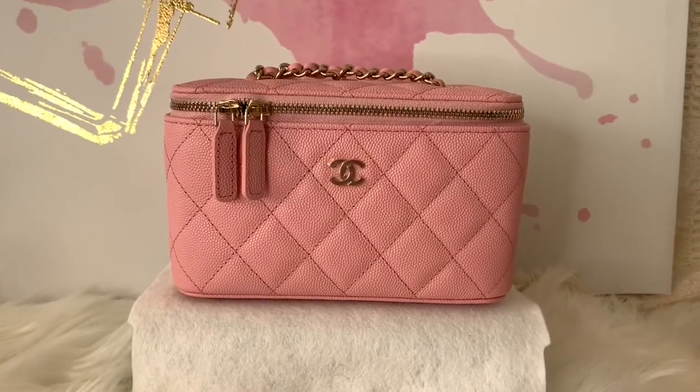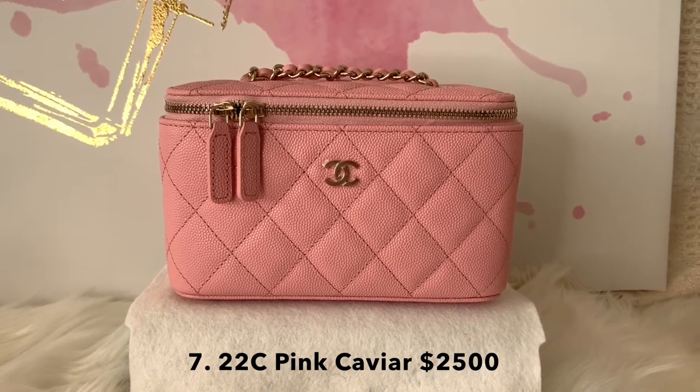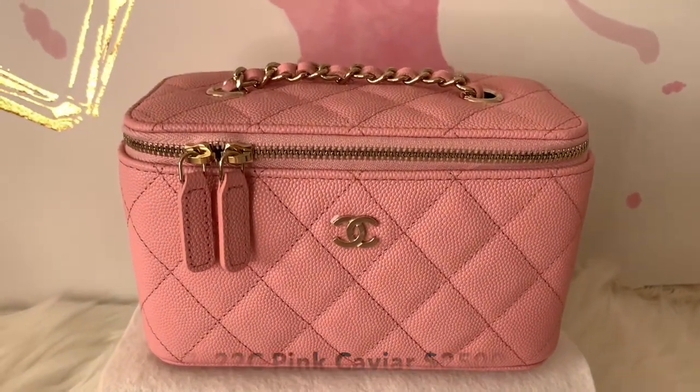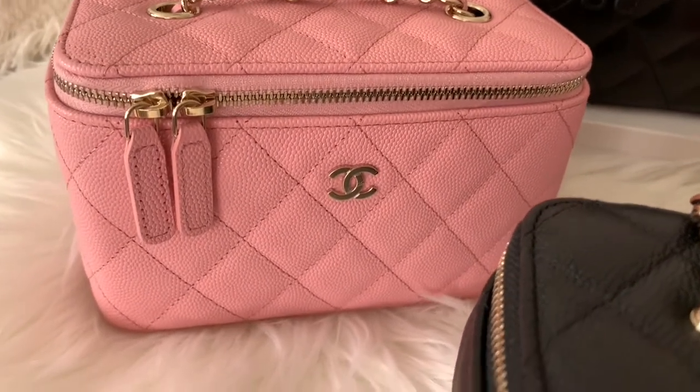Next, let's take a look at this pink caviar one — she's a real beauty, very feminine and so ladylike. It's like carrying a piece of candy. I am not a pink person, but who would not fall in love with this color?